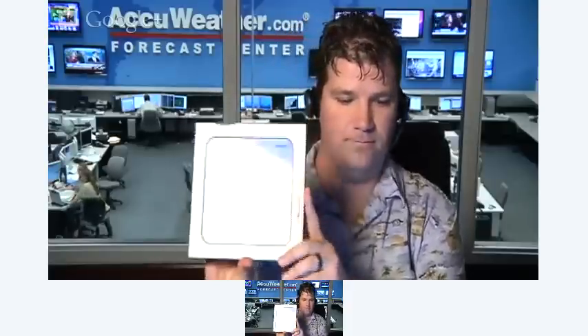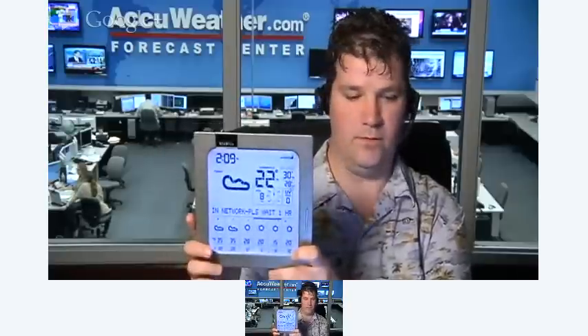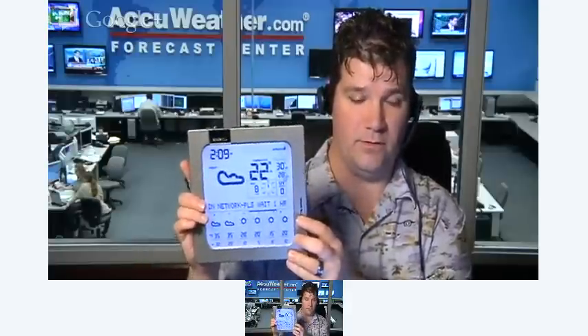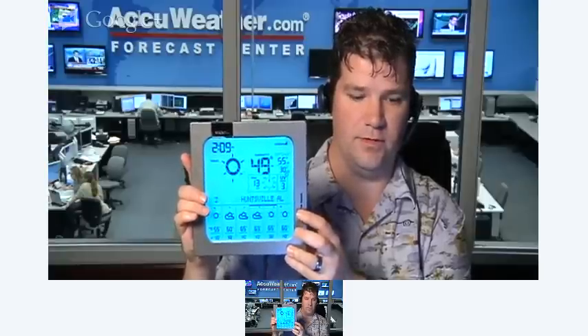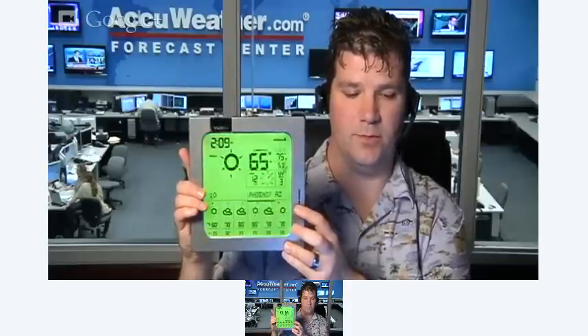In addition to that, there's a larger version sold by Bushnell. This also has data delivered over the pager network. Since it plugs into the wall it has a nice LED light on it. Instead of just four locations, this comes configured with 150 locations and you can scroll through them with the button on the front. Each time you change to a different location the LED color of the display changes, based on the current temperature shown here.